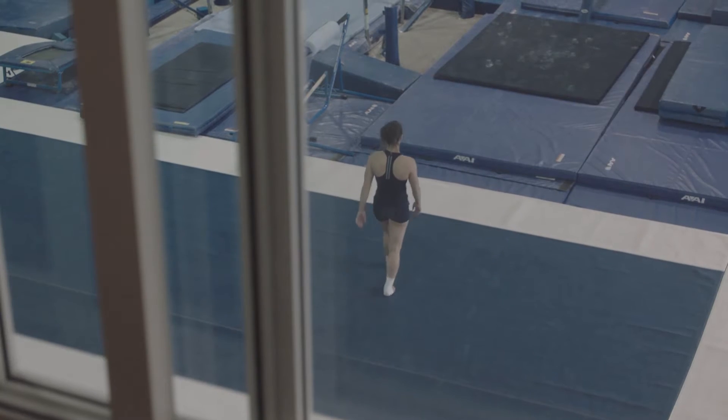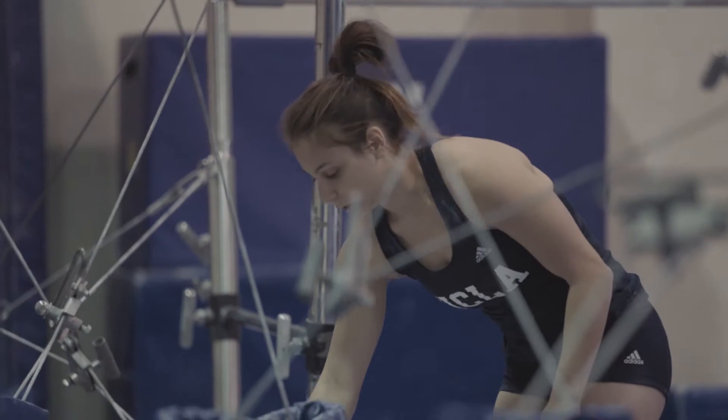I am Sonia Mraz, a biochemistry major here at UCLA, and this is the science behind my beam tumbling series.